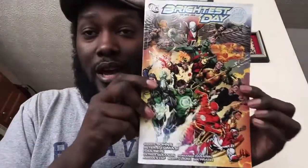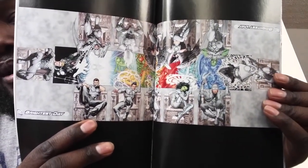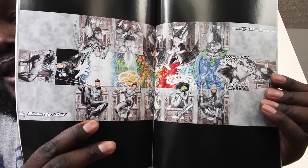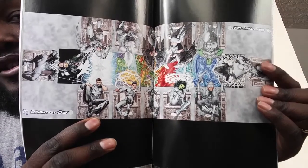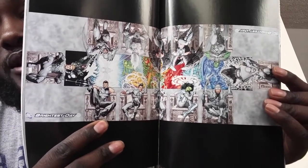What I'm looking through right now is Brightest Day volume one — there are three volumes — which is the aftermath of Blackest Night in Green Lantern. In the back it gives all the illustrations, and there's this scene with all of the characters who came back to life during Brightest Day. Each one of those represents ten covers — ten variants — and I am looking to get all of those variant covers, which were drawn by Ryan Sook.